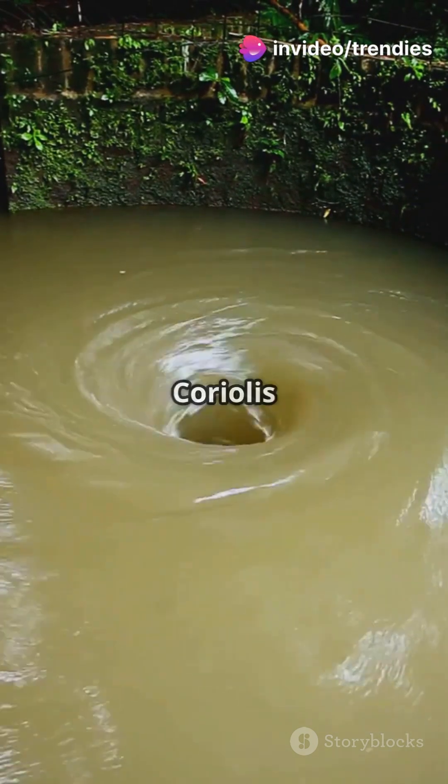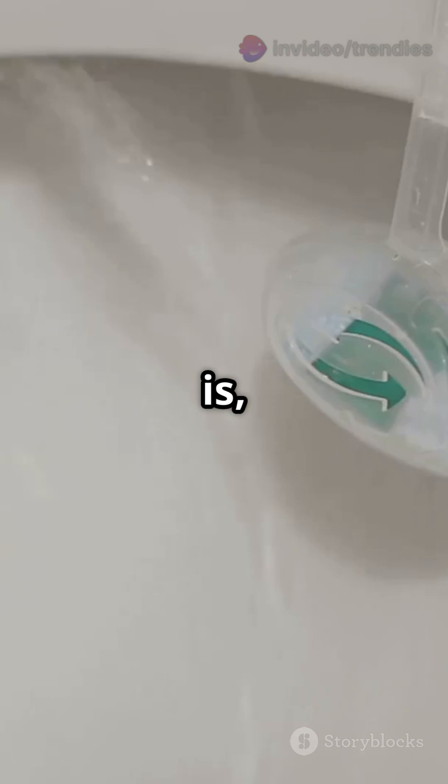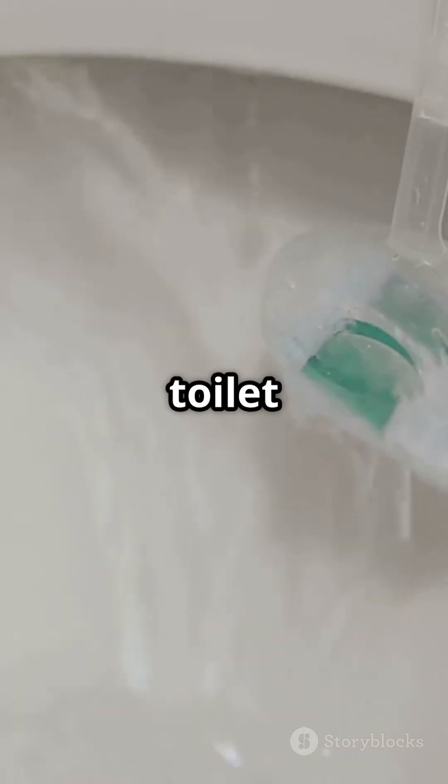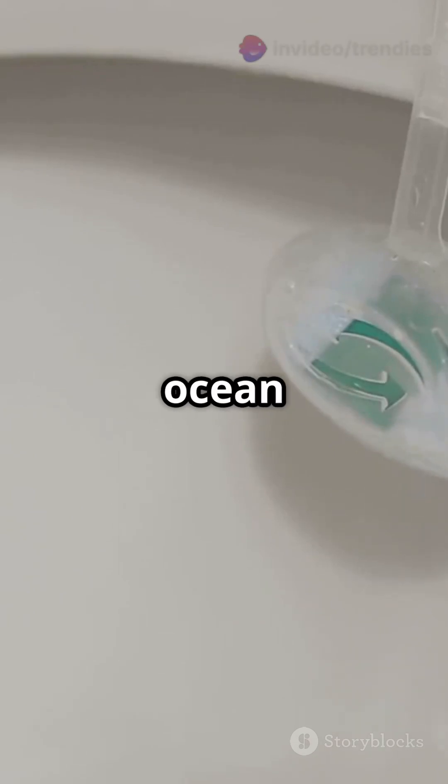The Coriolis effect — this scientific principle is often cited as the reason behind the supposed difference. But what exactly is the Coriolis effect, and does it really influence toilet water? The truth is, the Coriolis effect is too weak to affect something as small as a toilet bowl. It's more relevant to large-scale phenomena like weather patterns and ocean currents.